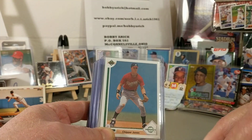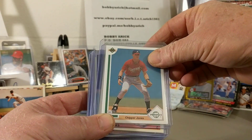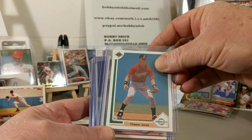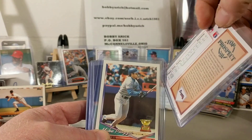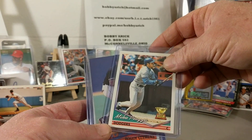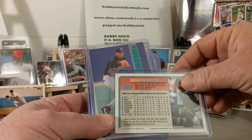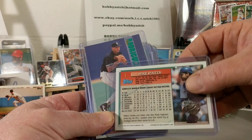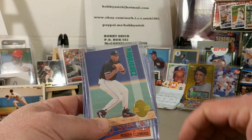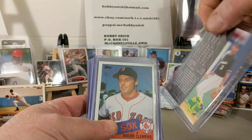I have a Shohei Ohtani rookie card from the 2018 holiday box, a Chipper Jones 1991 top prospect card from Upper Deck, and a Mike Piazza Topps Gold Cup rookie card from 1994.